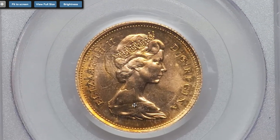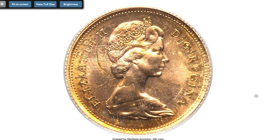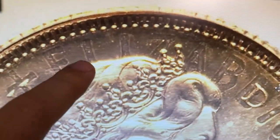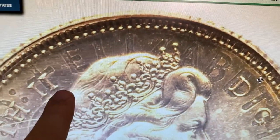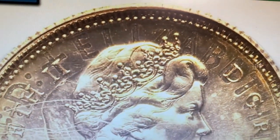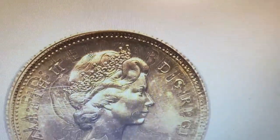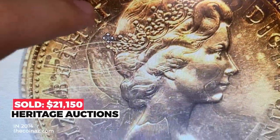Yet another error coin, this one featuring young Elizabeth II: a British Canadian 1969 25 cents — an extremely rare mint error struck over an English gold sovereign dated 1967, with the original Elizabeth readable above the bust. Weight: 7.98 grams, possibly unique, and a trophy for collectors of sovereigns or mint errors. Sold on January 5th, 2014 for $21,150 at Heritage Auctions.